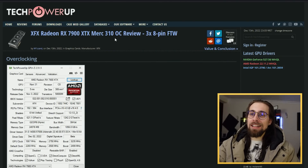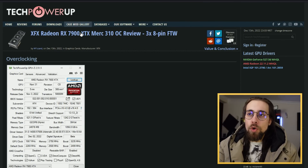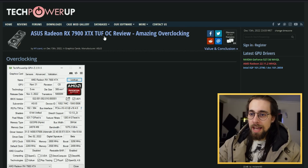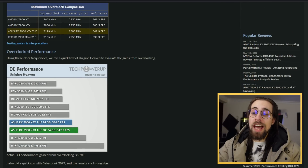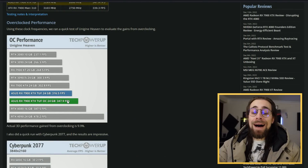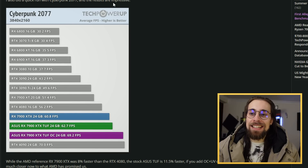Now we have a very important thing: overclocking. Going straight to the facts, we have the TechPowerUp review of the XFX Radeon RX 7900 XTX Merc and the review of the XTX Tough Edition from Asus. We get a very nice boost in Unigine Heaven — from 360 FPS to 347 FPS. It's about 10%, which is pretty acceptable. And in Cyberpunk 2077, the results are impressive.